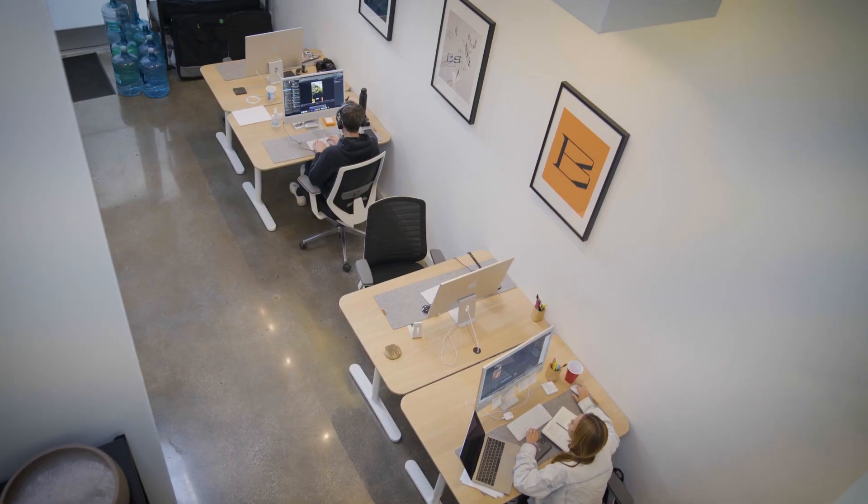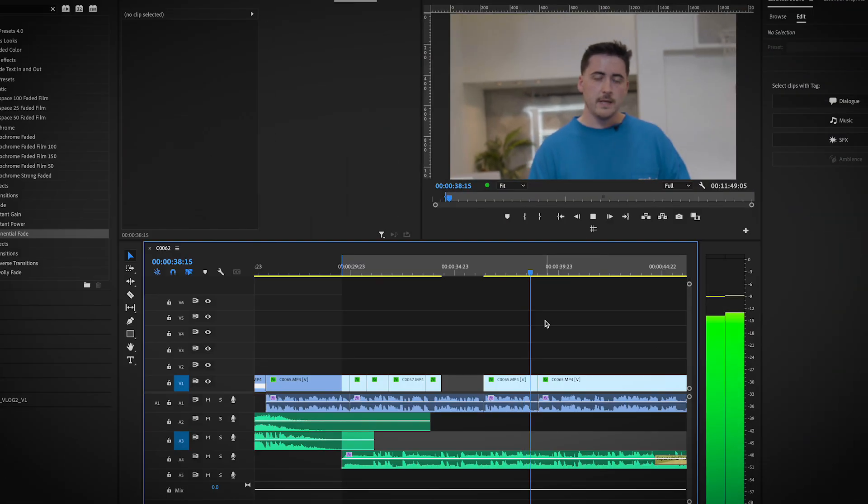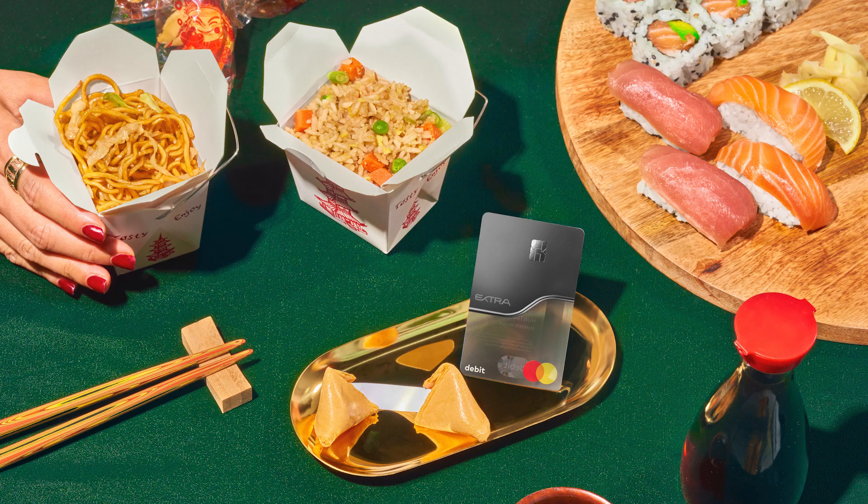Welcome to the bureau office space. This is where a lot of the really cool magic happens. As you can see, the team's kind of working, so I'm not gonna distract them for too long, but I wanted to give you guys a really close up look at basically how we bring all of the content to life, whether from 3D media down to even photography.